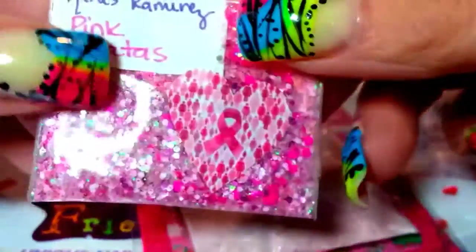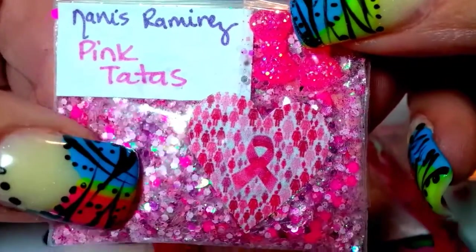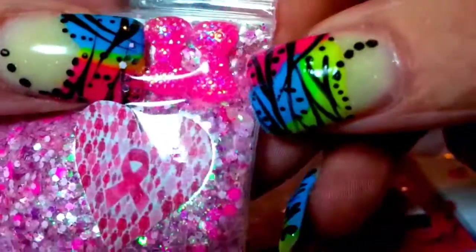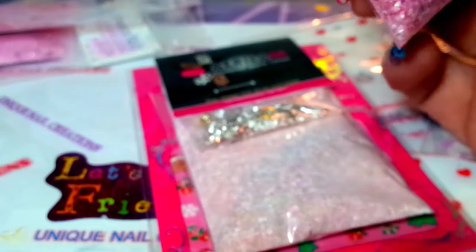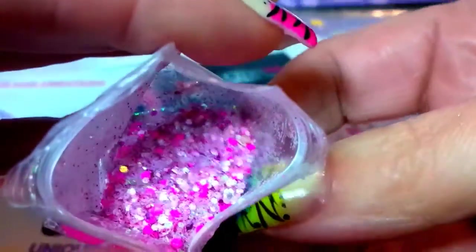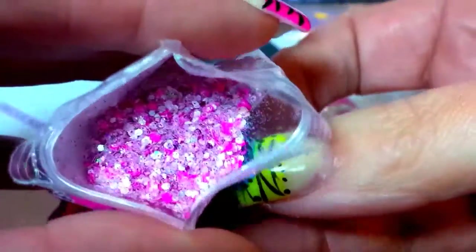The next one is from Nanis Ramirez and she calls it Pink Tatas. Her nail art extras are little pink bows. She's got tape on the bag but I've got my skizzers, so let me just cut that. Very pretty mix — it's pinks in different shades: iridescence, hot pinks, all sorts of really pretty colors. Super pretty. Another woman I'm going to have to look up. That's a beautiful mix — thank you. I'll put that aside.